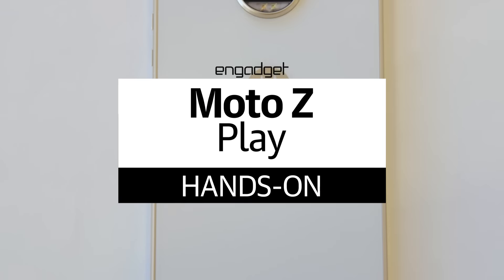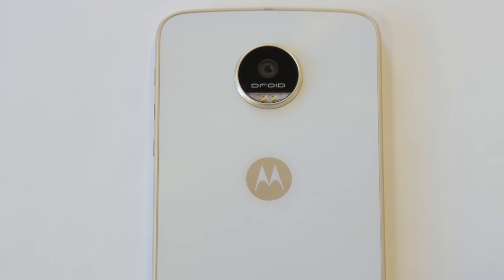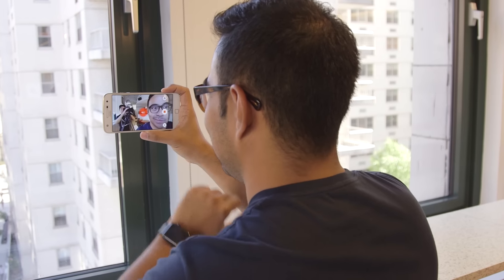The Z Play will set you back $408 when it launches on September 8th, or $17 a month if installment plans are your thing. That price tag is relatively accessible, but the Z Play is still going to be a Verizon exclusive in the States, so it won't be for everyone right out of the gate. Even so, the Z Play turned out to be a remarkably solid little mid-range phone during a weekend of really informal testing.